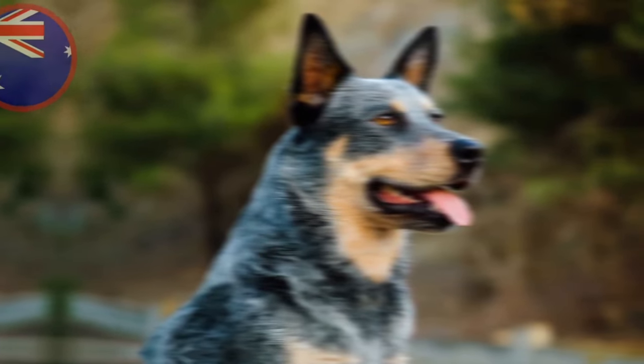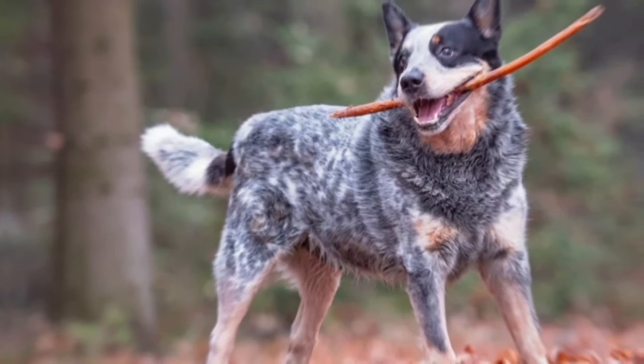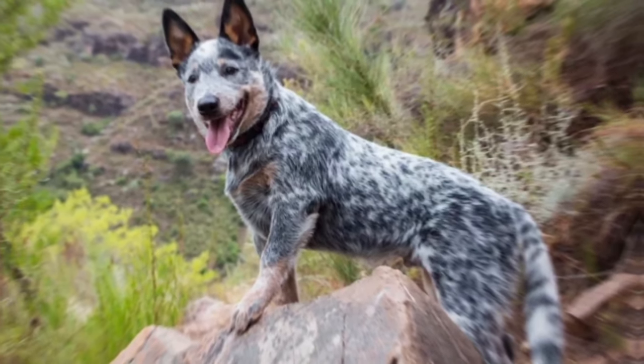The Australian Cattle Dog is an energetic breed that requires daily exercise. They are not recommended for apartment living and do best in a home with a yard where they can run and play. Regular exercise also helps keep them mentally stimulated and prevents destructive behavior.